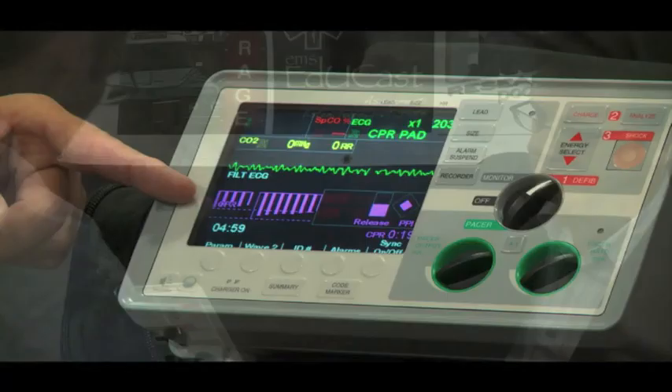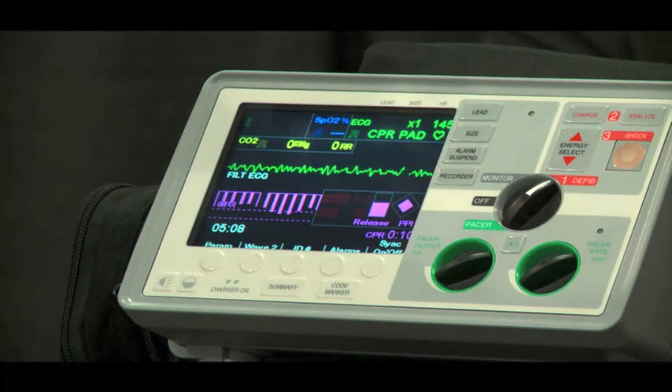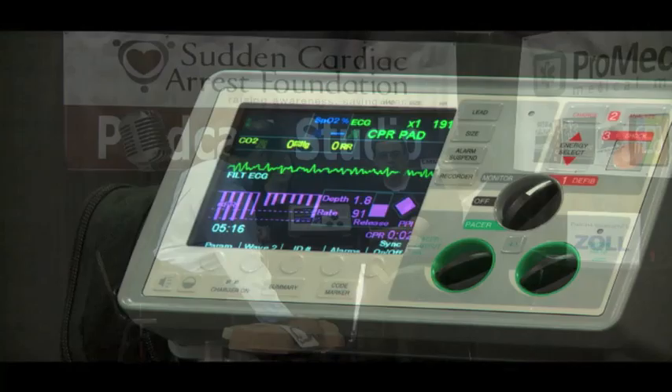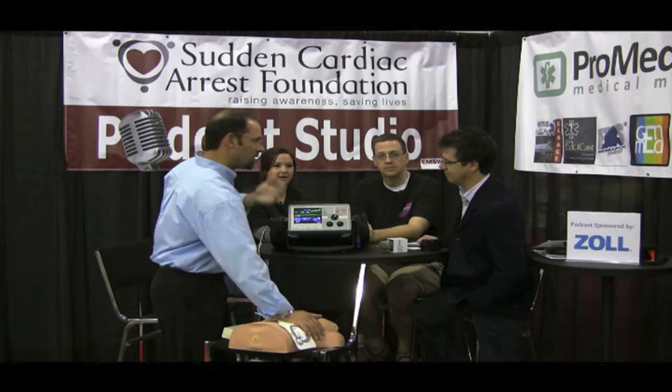The dashboard also shows a bar graph indicator for compression depth — at least two inches per American Heart Association guidelines — along with a quantitative value. For example, at 1.2 inches it shows red, saying push harder. As you press harder, it self-corrects, and now it's at two inches. The rate is displayed there too — if you're too slow and you speed up, it corrects.